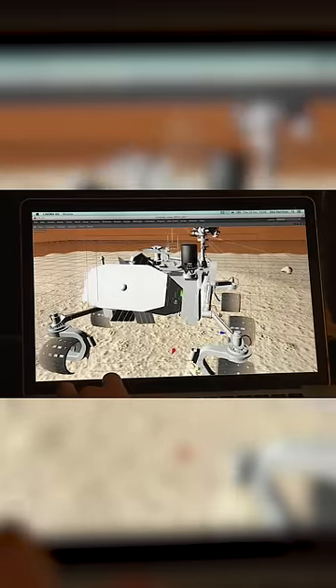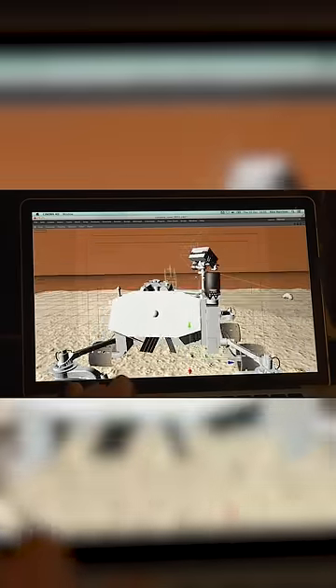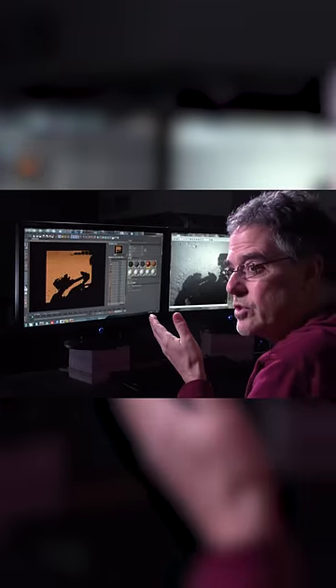Recreating the lighting conditions in which the picture was taken reveals the source of the shadow. When I rendered it, I saw this show up.